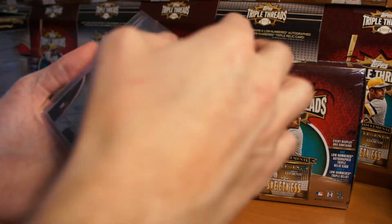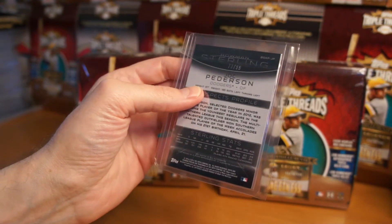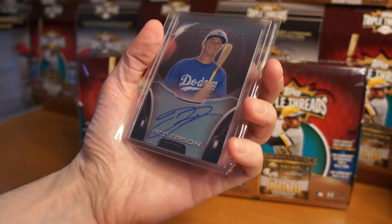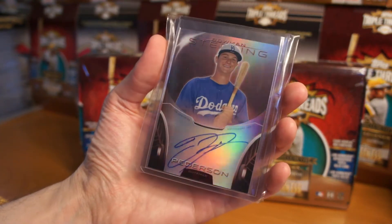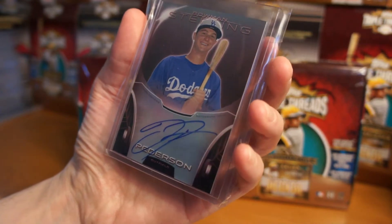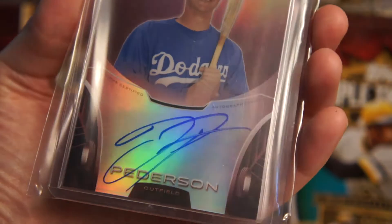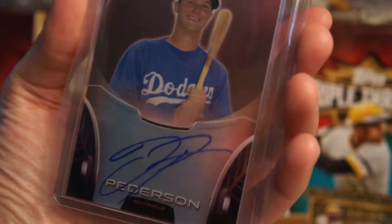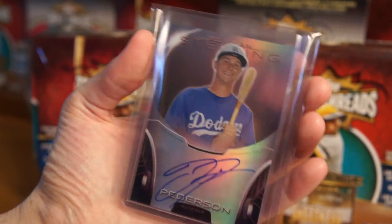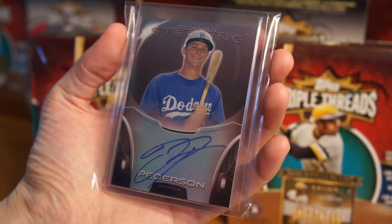Alright, here we go. Yeah, nice. Nice Jock Peterson. I think it's numbered 299. Bowman Sterling, 2013. Otto's a little streaky, but I've been trying to pick up some of his prospect cards. It's pretty nice looking. It's a little streaky though, but still — pretty neat card. I don't really do prospects, but I've been watching this guy. He's been swinging the bat pretty nice. Dodger Spring Training, 2014.